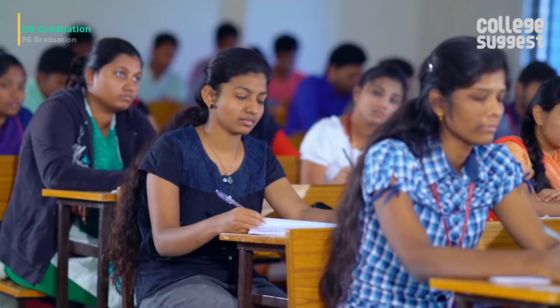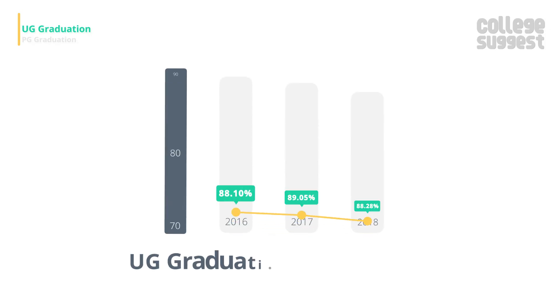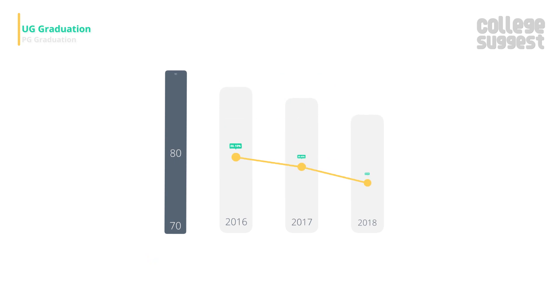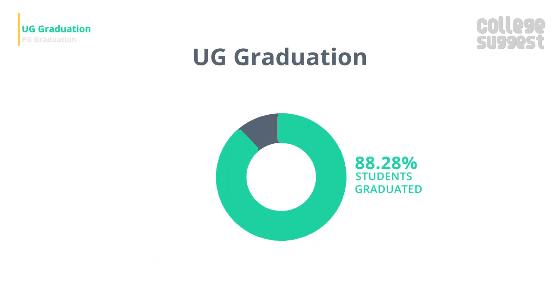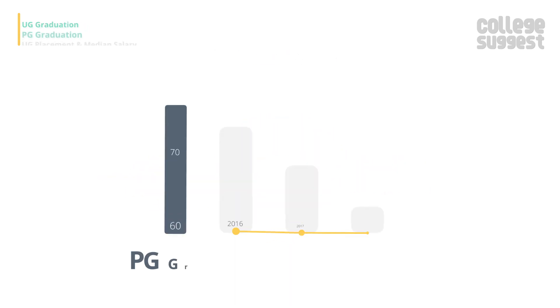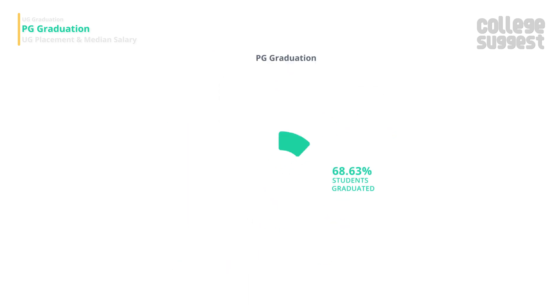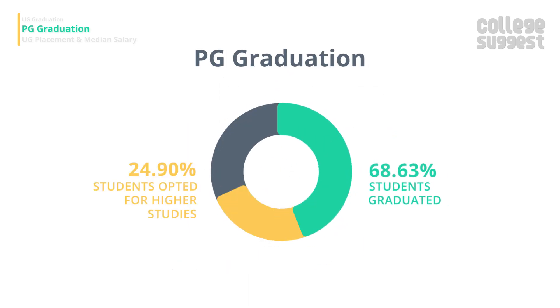JNTU consistently maintains its UG graduation percentage while the PG graduation has shown a slight drop. The UG graduation is consistently maintained at 88.28 percent across the years, and among these graduates, 25.02 percent chose to study further. The PG graduation, however, has dipped to 68.63 percent, and 24.9 percent of those graduates decided to go for higher education.